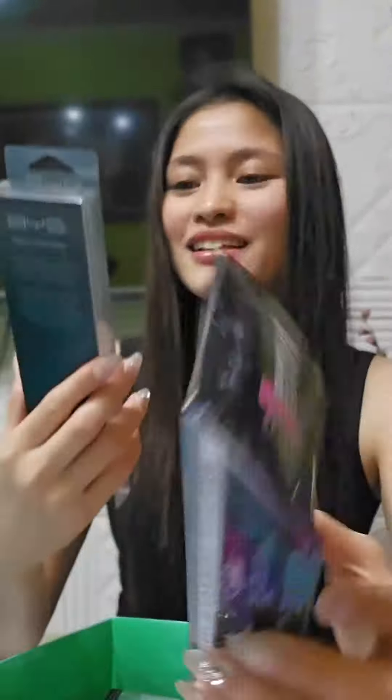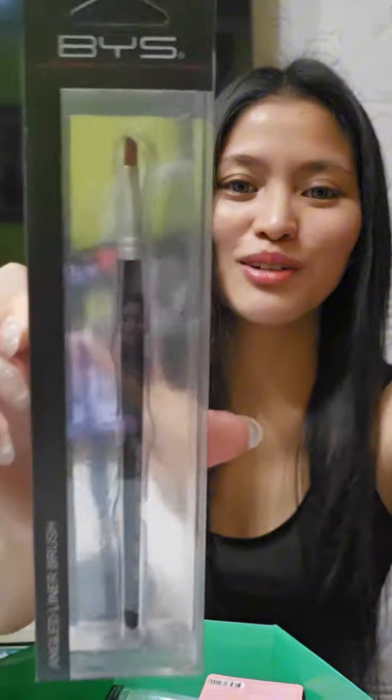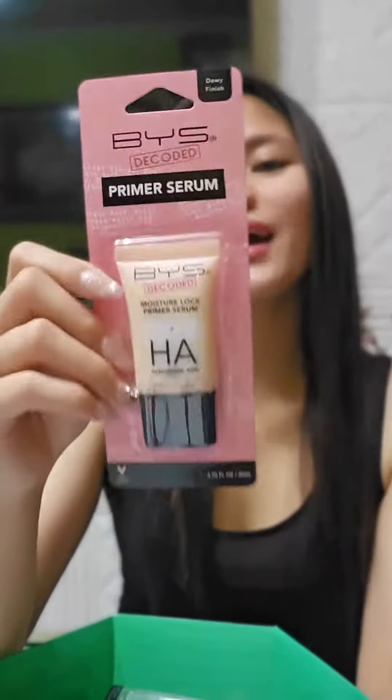First item: makeup eraser. Then a liner brush — BYU guys, promise you a nice one, I love this one! Third: fruit basket. I don't know, I'll be showing you guys.